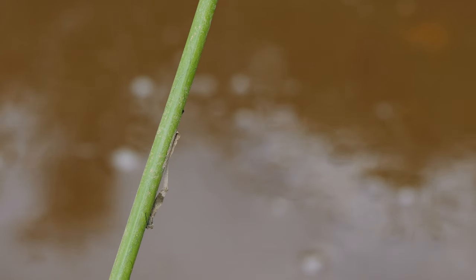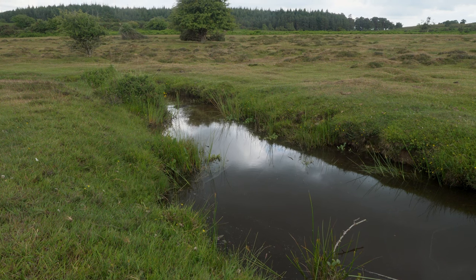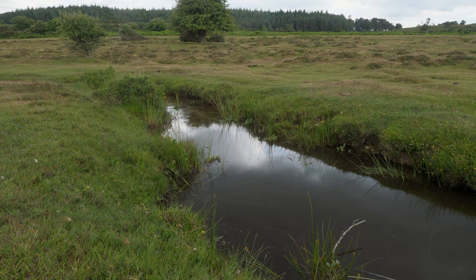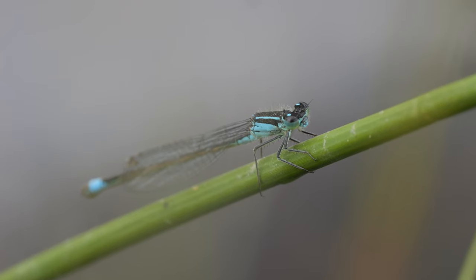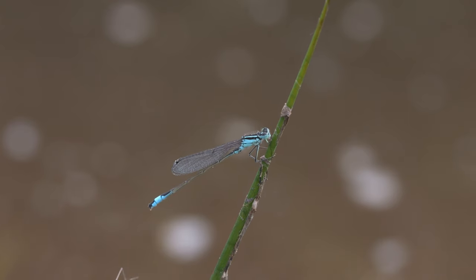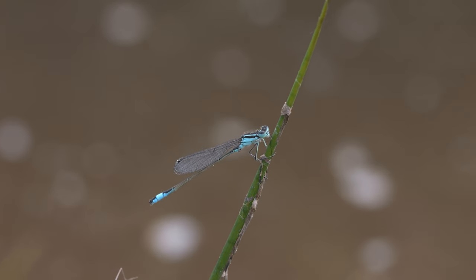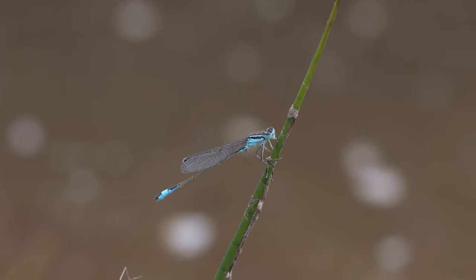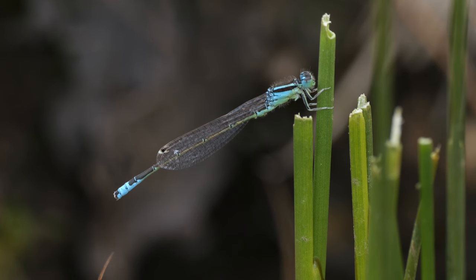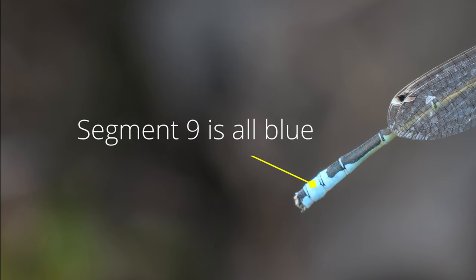All these little side ditches look much the same, but when I got to this one I was pretty sure it was the one I'd seen a scarce blue-tailed on before. As I approached the edge I saw a damselfly take off — and it was a scarce blue-tailed damselfly. You could clearly see the blue tail, which was closer to the end of the abdomen in this species, covering the whole of abdomen segment 9.